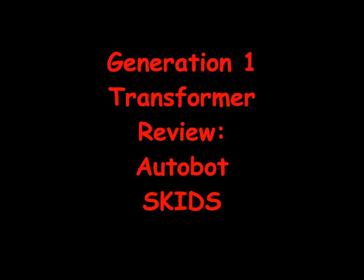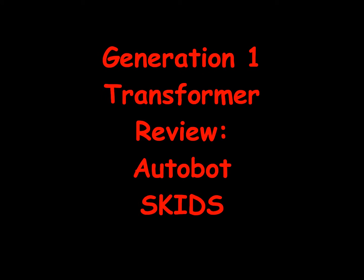Generation 1 Transformer Review: Autobot Skids.